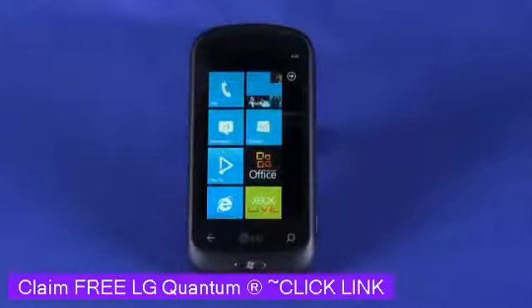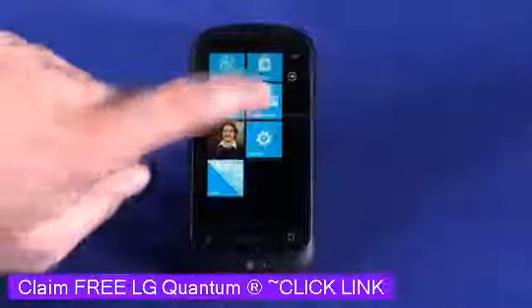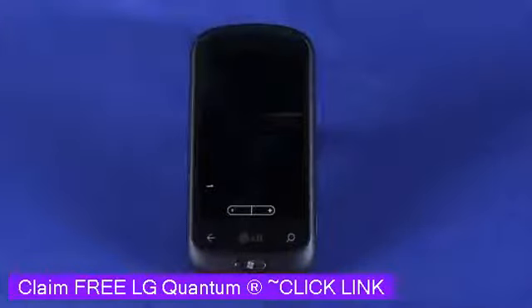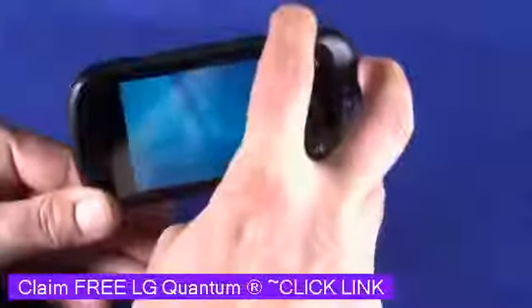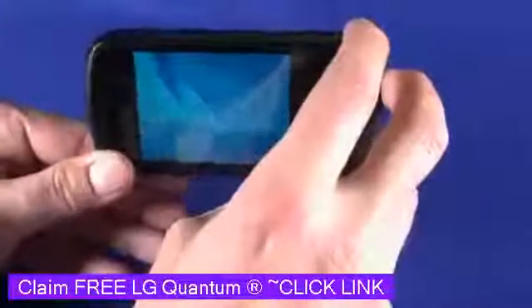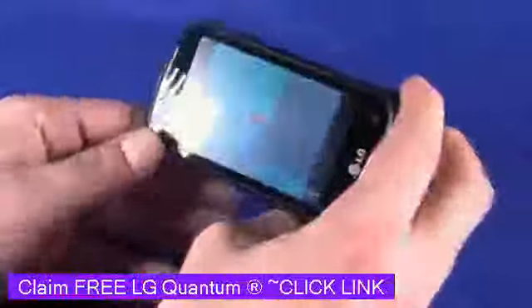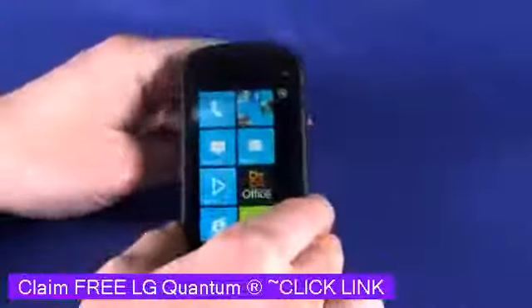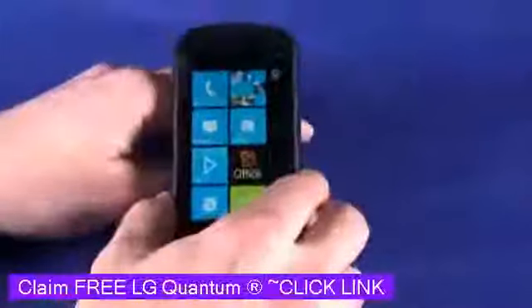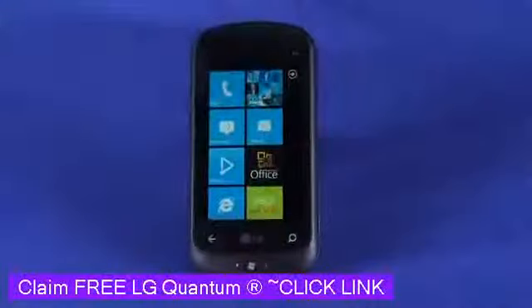A couple of final notes: this phone does allow us to record video in 720p. There's also a panoramic photo mode that actually works really well. When we fire it up, we shoot our first photo and it directs us where to point the camera next. It takes 5 photos and stitches them together. Panoramic photo mode is kind of a rare thing on a smartphone, but it is really well implemented.